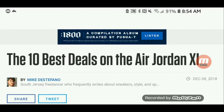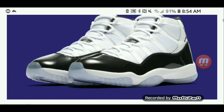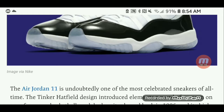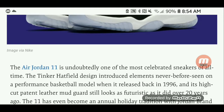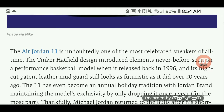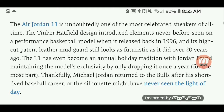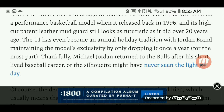The Top 10 Best Deals on the Air Jordan 11. The Air Jordan 11 is undoubtedly one of the most celebrated sneakers of all time. The Tinker Hatfield design introduced elements never before seen on a performance basketball model when it released back in 96, and this high cut patent leather mud guard still looks as futuristic as it did over 20 years ago.